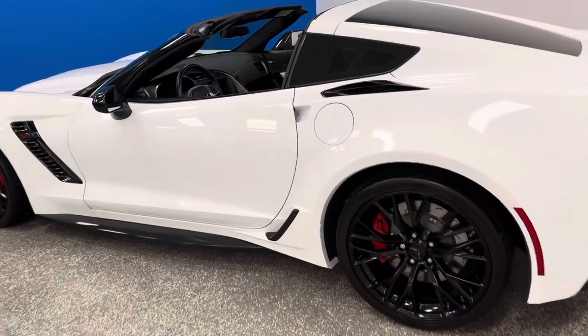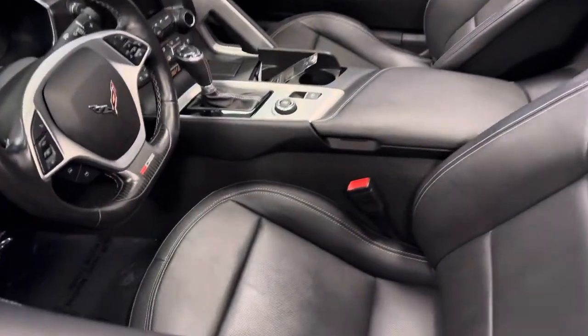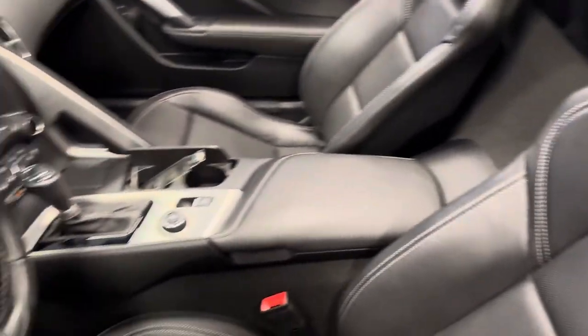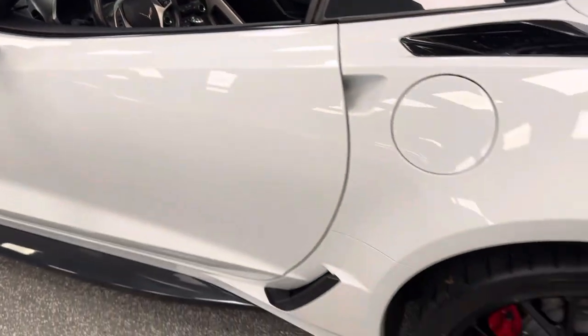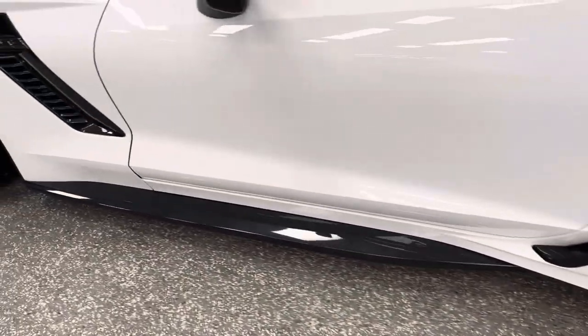C8 2LZ, Arctic White Black Interior, Carfax Certified, 13,000 miles — interior spectacular. Driven, pampered, and garaged less than 2,000 miles per year. It has upgraded black wheels, red calipers, and carbon flash ground effects.